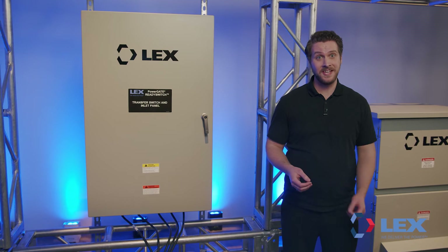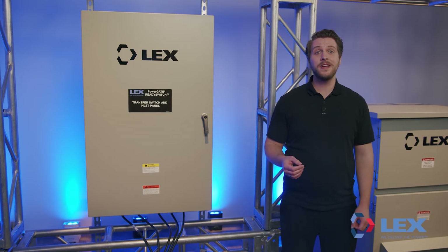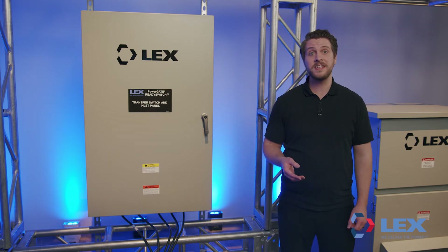Permanent generators are costly to purchase, entail extensive installation efforts, and require regular and complex maintenance schedules. Portable power generators may be rented, circumventing expensive installation and involved upkeep.